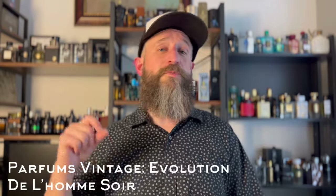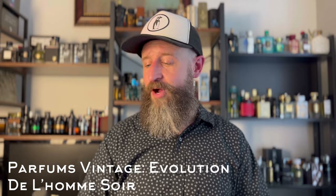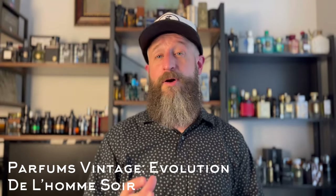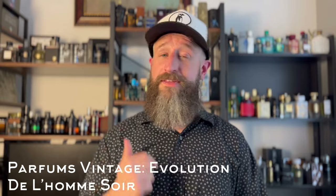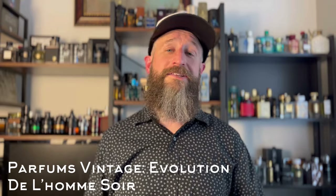Finally, number 20. This is from an indie clone house that does super high-quality clones — Parfums Vintage. They do very high-end clones with lots of naturals and very expensive ingredients. This is a clone of Roja Parfums Elysium: Evolucion del Hombre Soir by Parfums Vintage. It's Elysium with a double dose of grassy vetiver — a 10 to 12 hour clone. Spray it in the morning and by eight o'clock at night you are still pumping with the Elysium DNA.